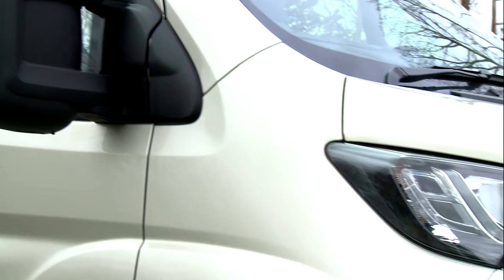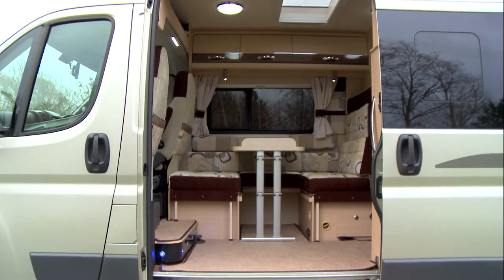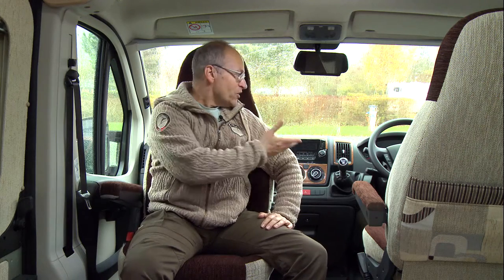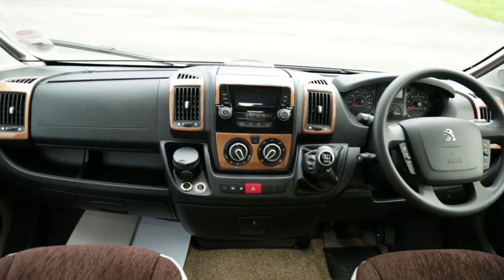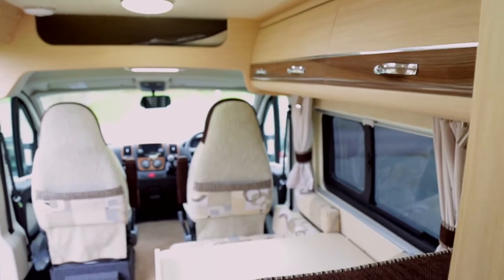We're inside the rather cosy interior of the Stanway from Autosleepers, and we're on the Broadway Caravan Club site. This is a 6m van conversion from Autosleepers, based on the Peugeot Boxer with all the trimmings in the cab. It's got a 150bhp engine, which is 20bhp more than standard, and it's got quite a roomy layout for a 6m van.